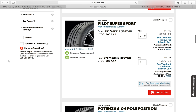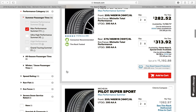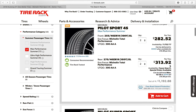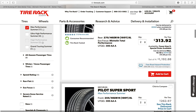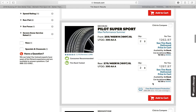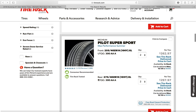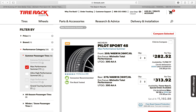You can also get the Pilot Super Sports, which is the previous generation of this tire, on sale for a bit cheaper — but not really that much cheaper. You're looking at saving about $20 each on the fronts and $15 each on the rears, so about $70 total. I would just go with the Pilot Sport 4S since it uses newer technology and is the latest and greatest.